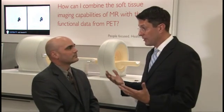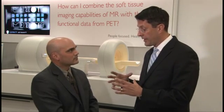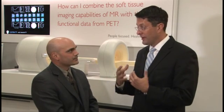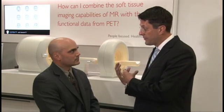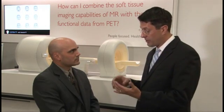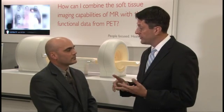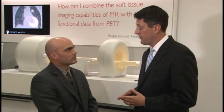PET MR is really driving a lot of excitement in the market, and we've taken a very straightforward approach. We've taken our 3T MR — the exact same performance as a standalone MR system — along with our PET system, minus the CT system. So dose reduction and clinical research in neurology, cardiology, and oncology are really driving the research with this type of device.